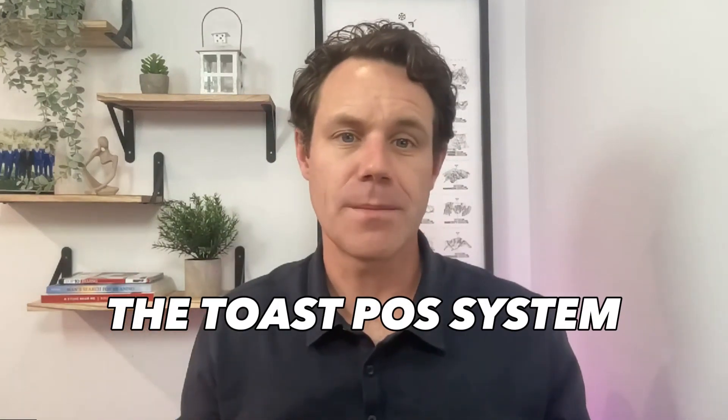Hello small business owners, welcome back to our channel. Today we're going to be looking at a product that's revolutionizing the food service industry: the Toast POS system. Toast is a restaurant point of sale system that aims to streamline and simplify the processes involved in running a successful restaurant or cafe, whether you're a small family-owned eatery or a large bustling diner.